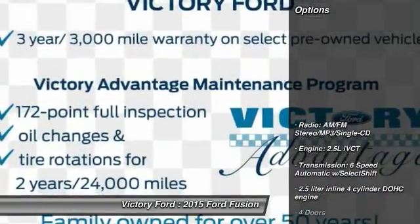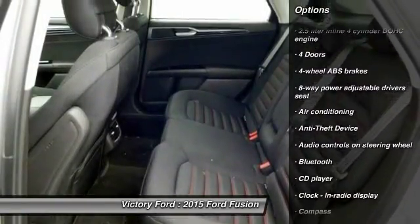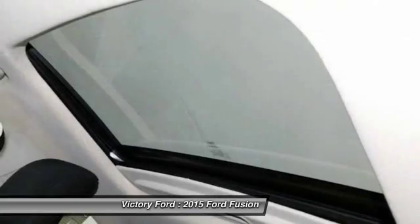Here are some of this vehicle's great options: stability control, remote start, traction control, moonroof, air conditioning, passenger airbag, Bluetooth, front wheel drive, tilt and telescopic steering wheel, and anti-theft security system.